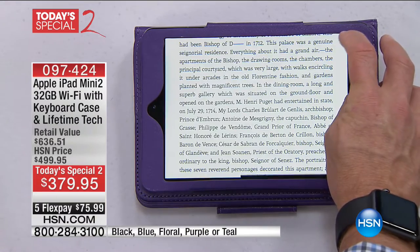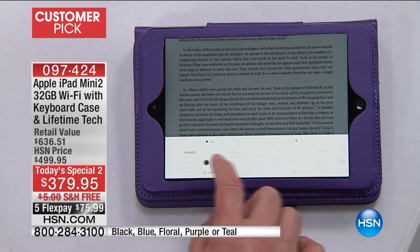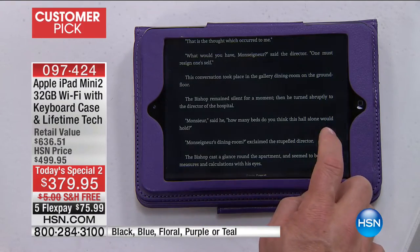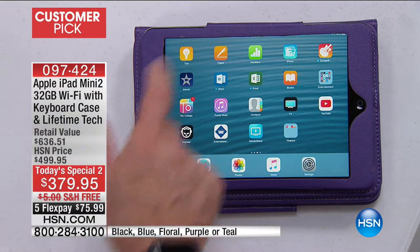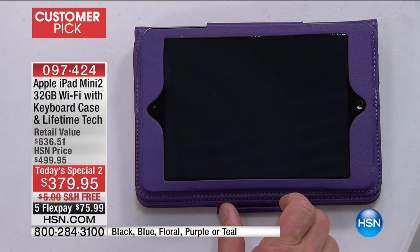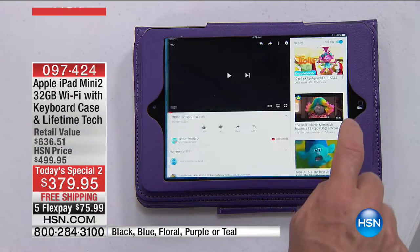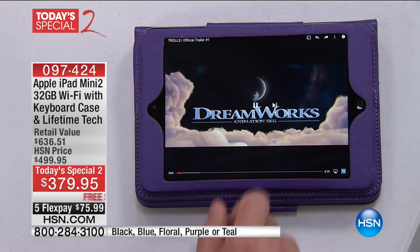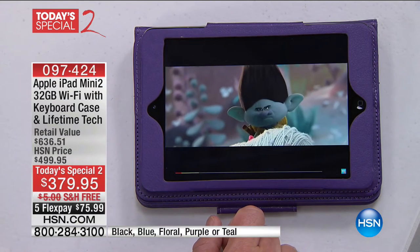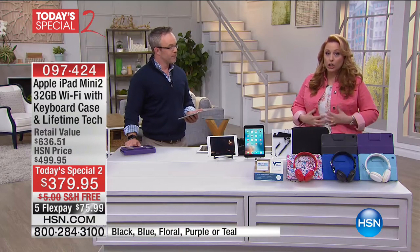There's such an interface between the two platforms nowadays that it's not what it used to be where you had to pick a team. Now you can have some of one, some of the other. And this iPad Mini — what you're really going to notice is how beautiful the screen is. I recommend it's perfect for those of you who watch HSN on TV but shop on your phone or tablet. This is the tablet you want to be shopping on because you really get to see what you're buying. You get to see the color, the stretch, the design.